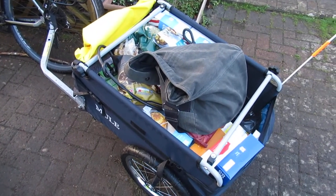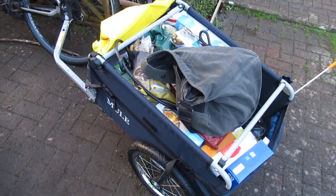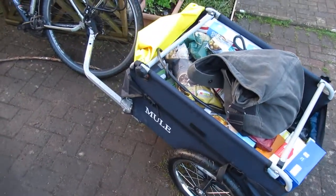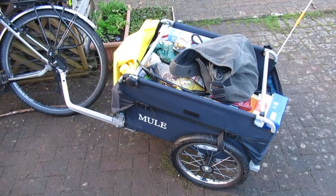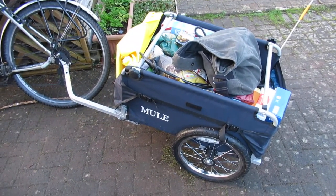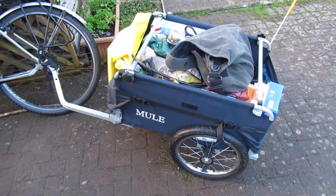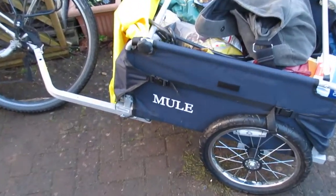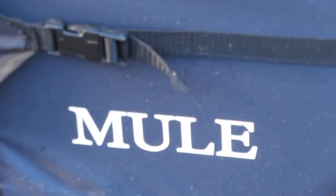So there we are. I look forward to doing a proper description and review of the Raleigh Mule trailer, which itself cost actually about 125 pounds, and fits onto my bike. It may be after Christmas, so if it is, have an excellent Christmas and a sustainable new year.